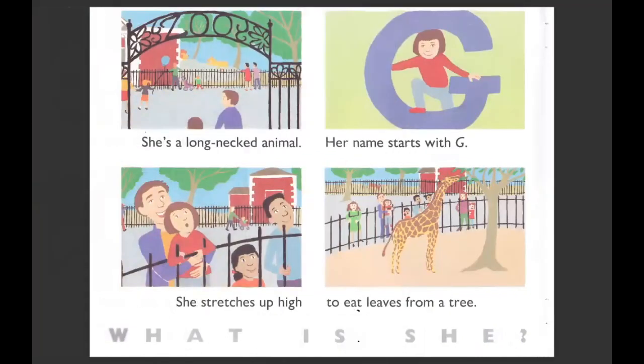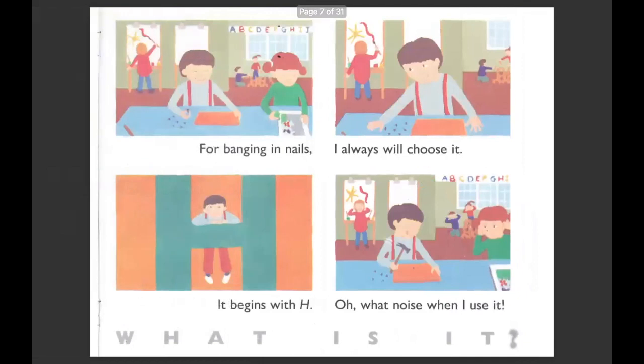She's a long-necked animal. Her name starts with G. She stretches up high to eat leaves from a tree. What is she? A giraffe. For banging and nails, I will always choose it. It begins with H. What noise when I use it! Friends are covering their ears — it's so loud when this friend is using this tool. What is it? It's a hammer.